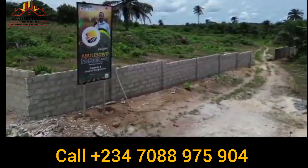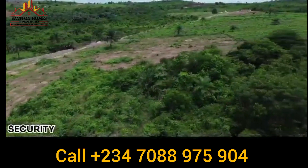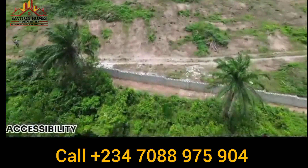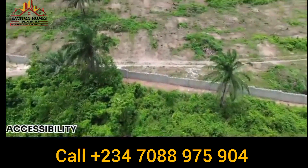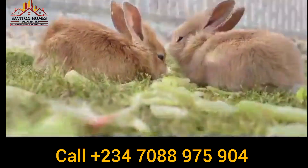Located right in Igbodu and Ketu, the axis of Lagos, you can buy into 500, 1,000, 2,000, and 3,000 square meters of land right here for farming businesses.